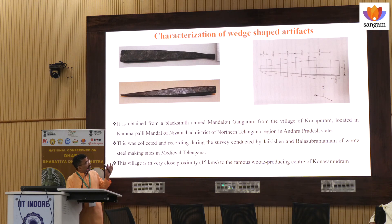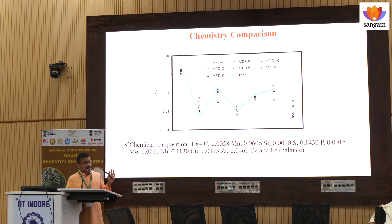This is the sample we have procured from Kona Samudram, near Kona Samudram, during the survey of South India. Jaikishan has helped us a lot. It has been characterized, and we found that chemistry-wise, this sample is coming in between other Damascus swords.